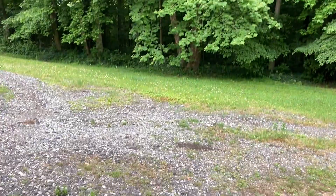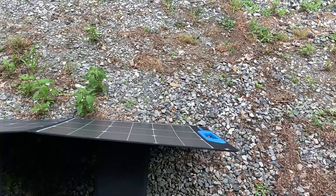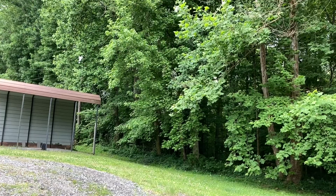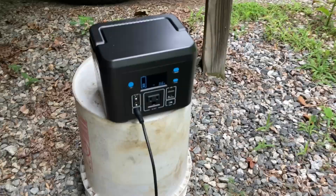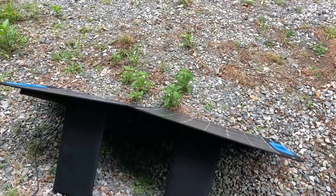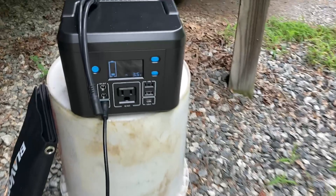I just want to see, especially if it starts raining, if we're getting any kind of wattage whatsoever. Because if you have a set of waterproof solar panels and you're camping, if you can get a little bit of energy while it's raining that helps out a whole lot. It's going down a little bit more — 3.5 watts. We'll keep you updated. After about 10 minutes we're still getting around the same wattage — 3.5 to 4.5 watts.